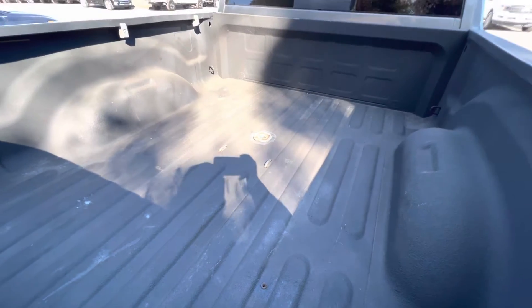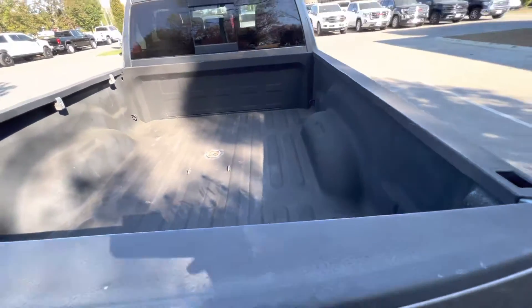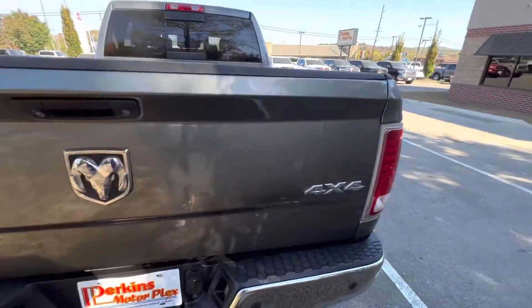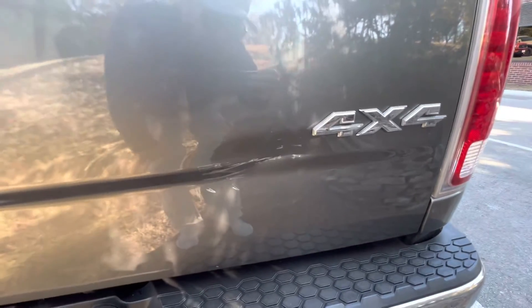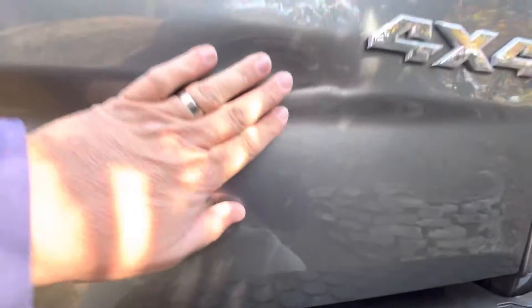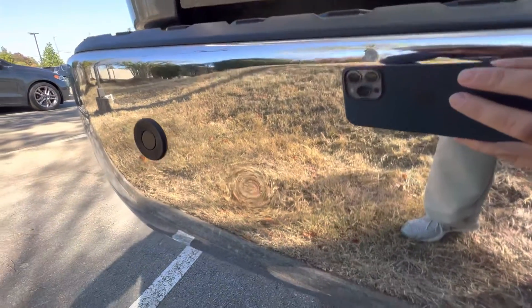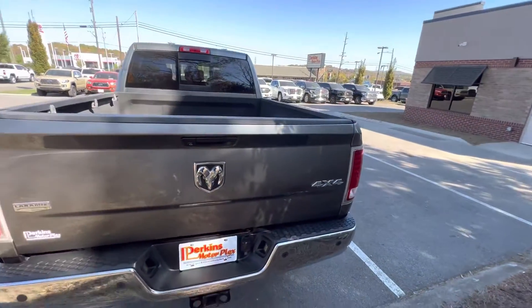It does have the gooseneck prep there. Got your bed liner. As we look here at the back, you'll see we've got a little spot here — it is kind of dented in and there are some scratches there on that spot. And then here in the bumper, there's a little ding. But other than that, the rear end is in great shape.